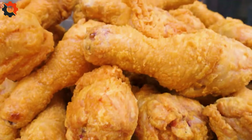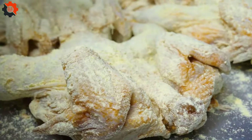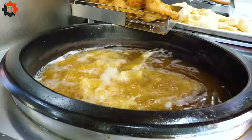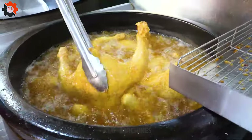Locals often enjoy this dish with a side of steamed rice or pickled vegetables, creating a balanced and satisfying meal. Whether enjoyed on a bustling street corner or in a cozy restaurant, garlic black chicken remains a beloved staple of Korean cuisine, capturing the essence of tradition and innovation in every mouthful.